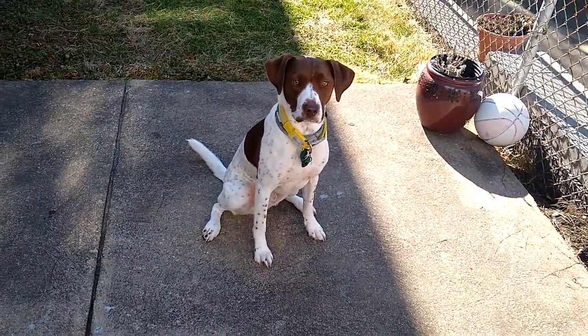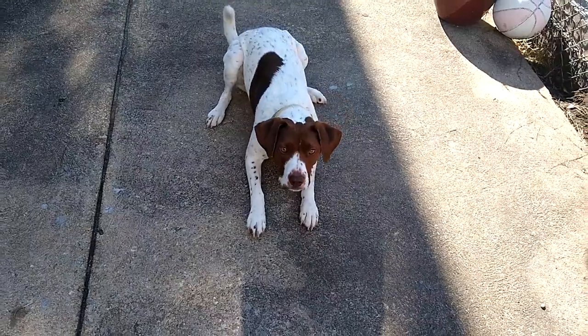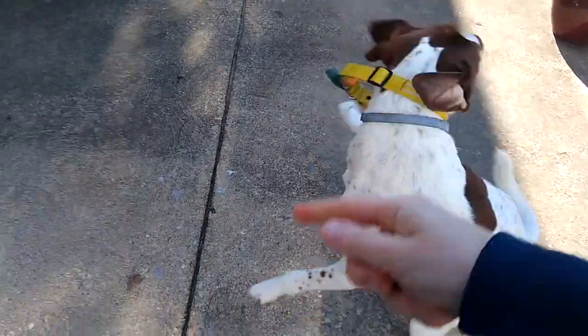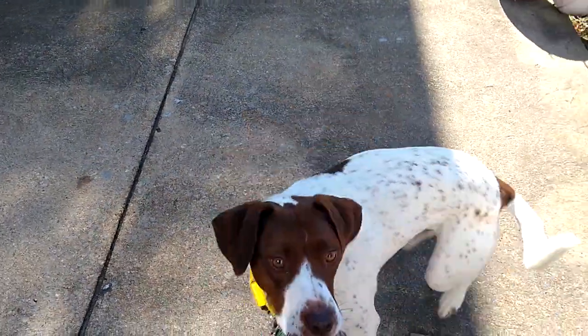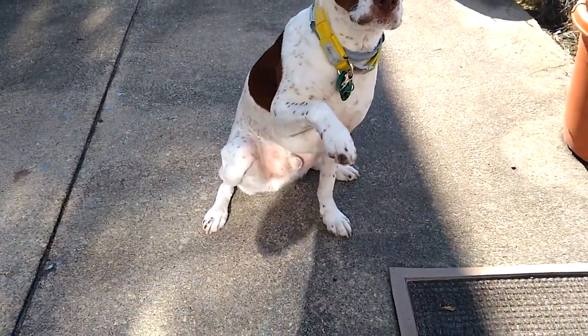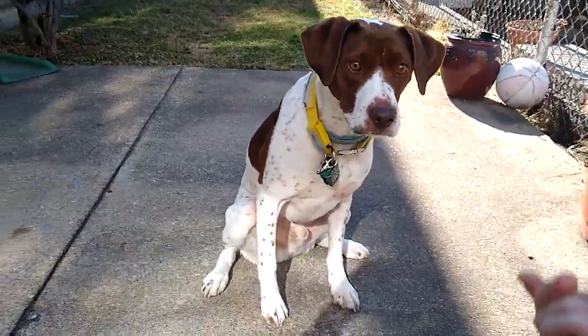So I'm going to have him do some tricks. Down. Good boy. Sit. Catch. Spin. Twirl. Good boy. Sit. Wave. Yes. Good boy. Catch.